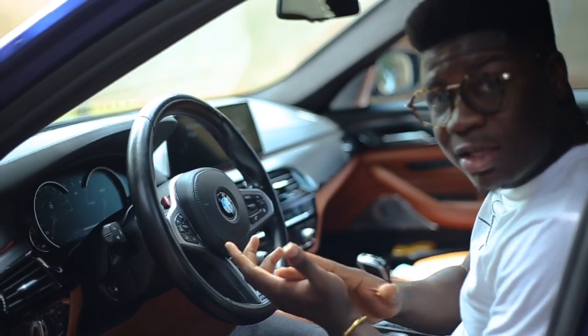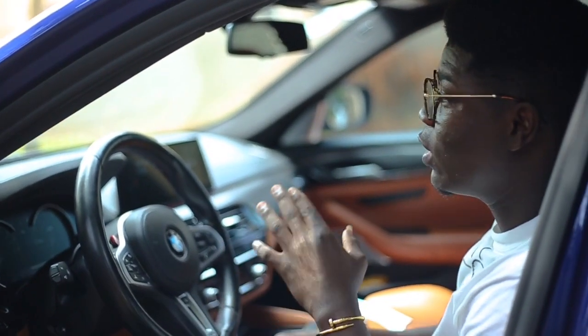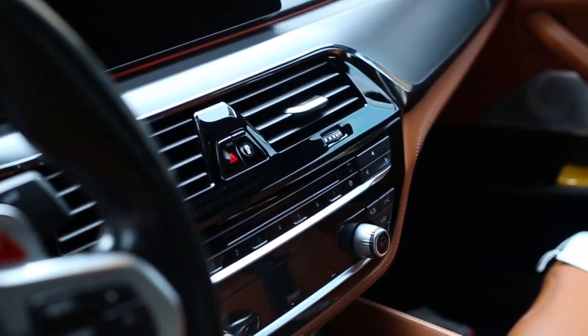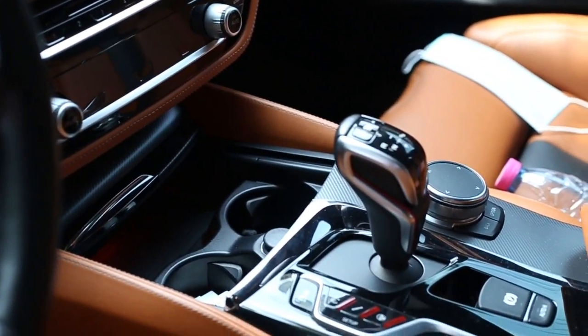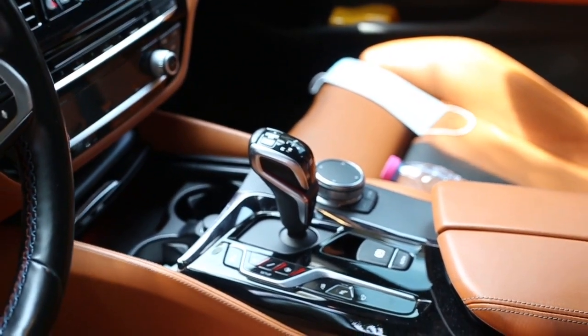Every car guy is guilty of saying BMWs don't have good-looking interiors, but I think here's the case where BMW have stepped up their game with their interiors. You need to see it in person to admire its beauty and quality, and I think it's one of the best I've ever seen coming from BMW.